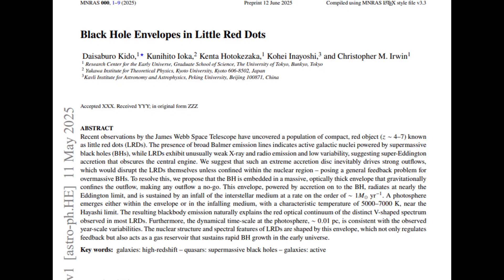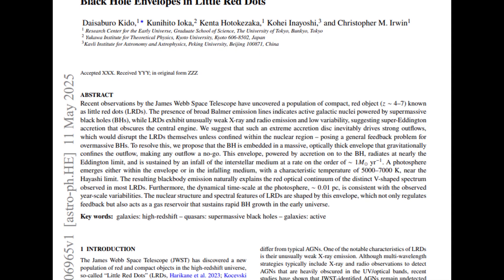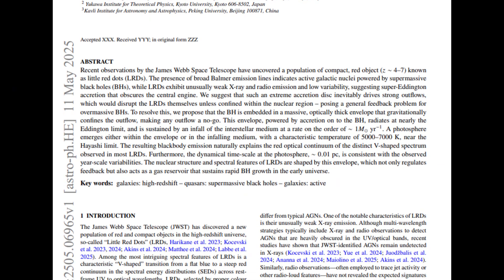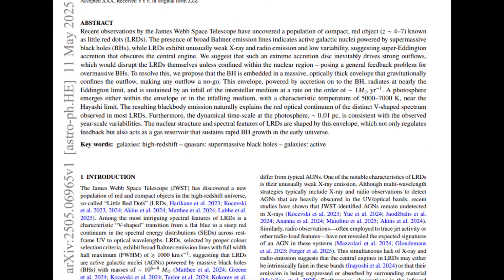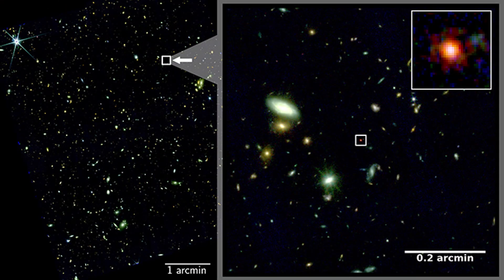They propose that a black hole embedded inside a massive, optically thick envelope can suppress outflows, which would otherwise blow the system apart. This enveloping gas regulates feedback, sustains accretion, and radiates at near-Eddington luminosity — the balance point where radiation pressure counters gravity — with photospheric temperatures in the range of about 5,000 to 7,000 Kelvin. That naturally produces red optical continua and the observed V-shaped spectral energy distributions. Thus, the black hole star scenario addresses many anomalies: compactness, red color, weak high-energy signatures, low variability, and extreme inferred densities.